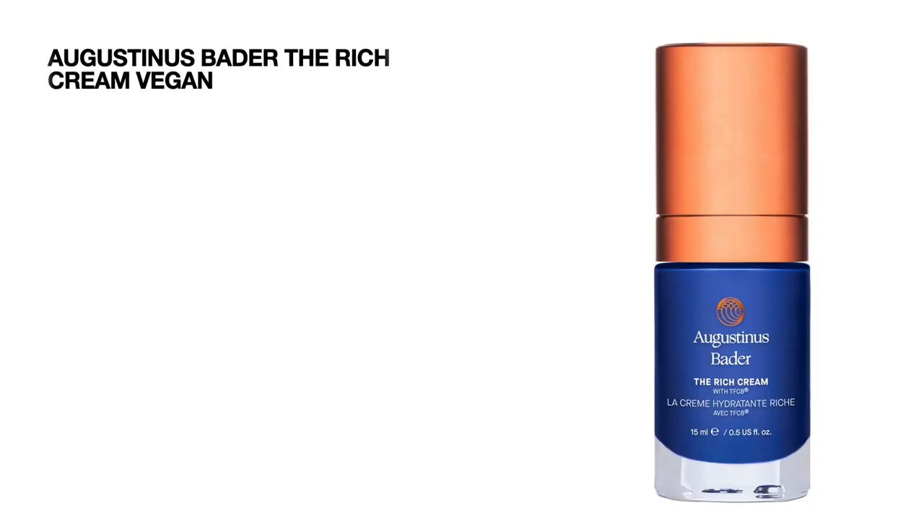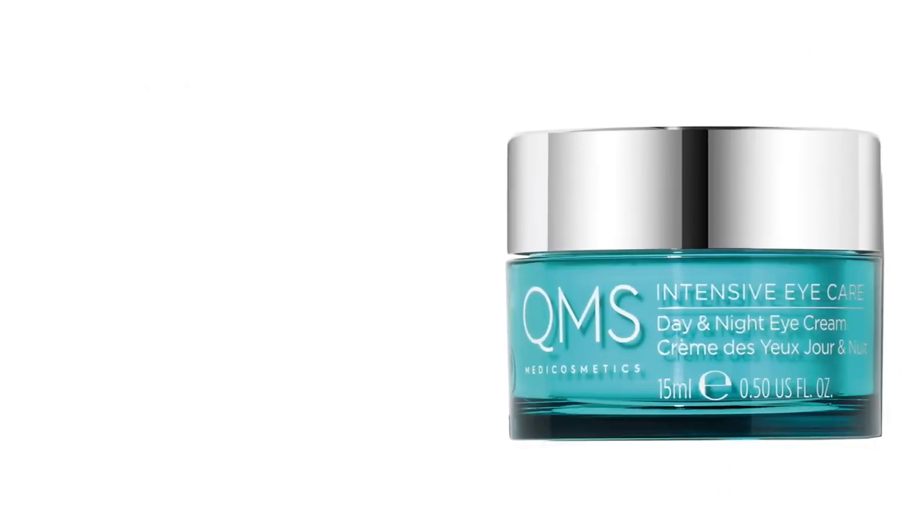Now let's move on to the travel sizes. The first one — and we have been seeing it in every calendar this year — is by Augustinus Bader; we're getting the Rich Cream. This is a vegan product, we're getting 15 ml, and it's worth 67.50 pounds — a very expensive product.